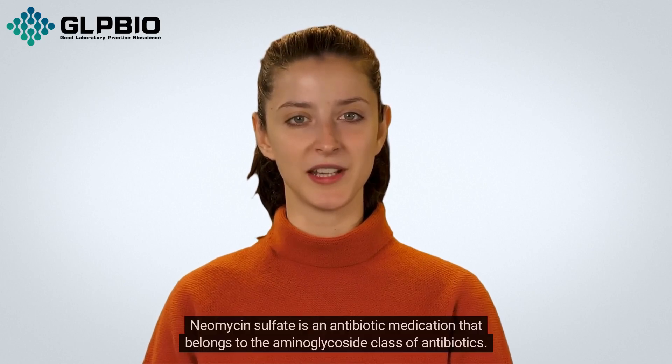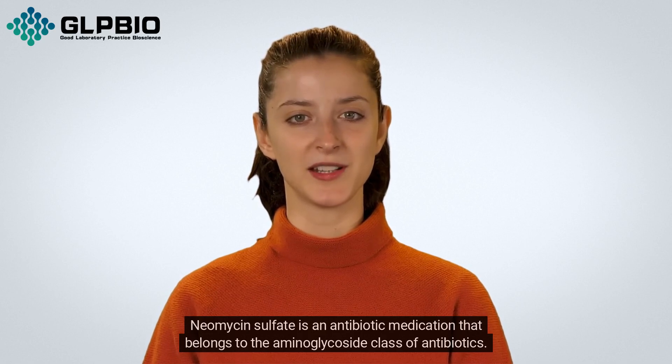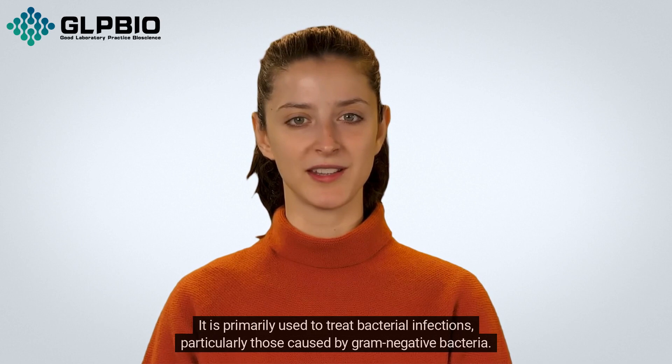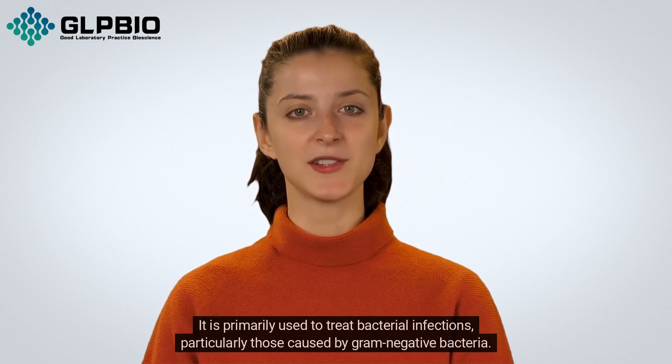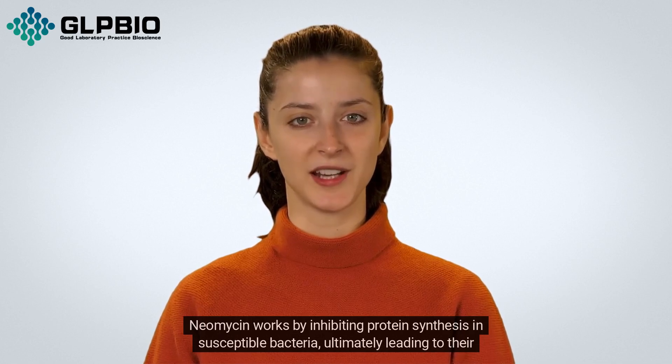Neomycin sulfate is an antibiotic medication that belongs to the aminoglycoside class of antibiotics. It is primarily used to treat bacterial infections, particularly those caused by gram-negative bacteria. Neomycin works by inhibiting protein synthesis in susceptible bacteria, ultimately leading to their death.